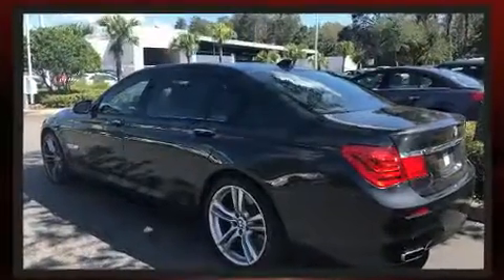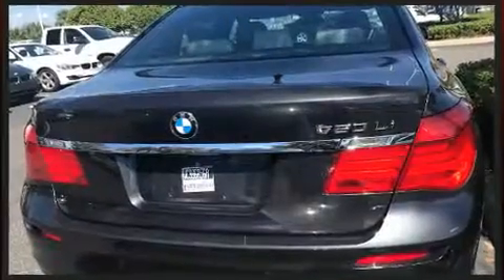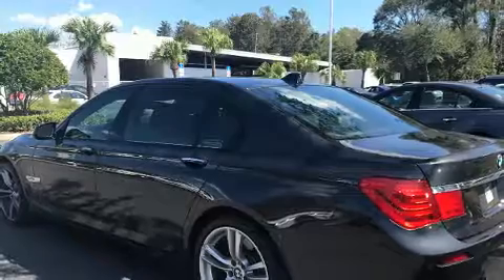Leather upholstery and high-intensity discharge headlights illuminate your path, so you'll always appreciate maximum visibility. You and your passengers will enjoy the ride.